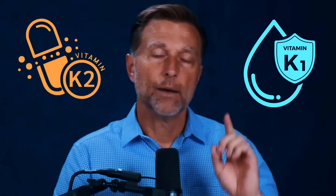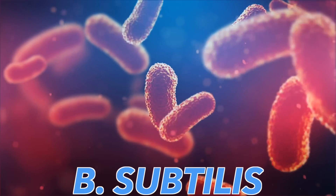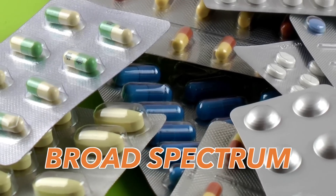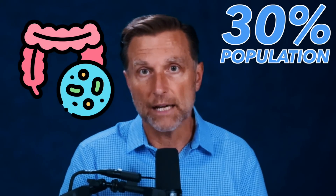Another way to get vitamin K2 is from K1, but only if you have the microbes needed to make that conversion. There's a microbe called B. subtilis — this is the main microbe that helps you convert K1 to K2. Unfortunately, this microbe is very easily destroyed when you consume broad-spectrum antibiotics. Only about 30% of the population have this microbe in their gut. So if you don't have the microbe and you're not eating foods with vitamin K2, you're more at risk for developing calcification in your soft tissues.